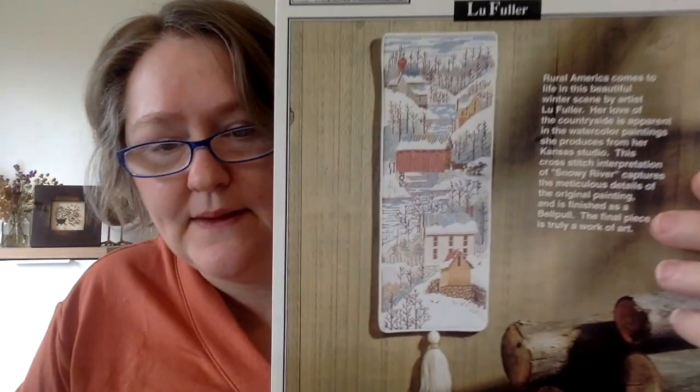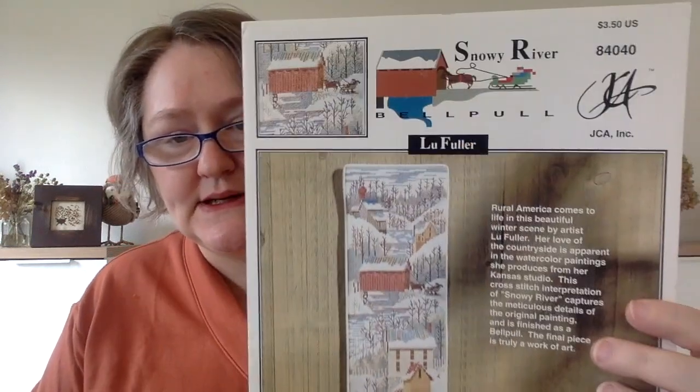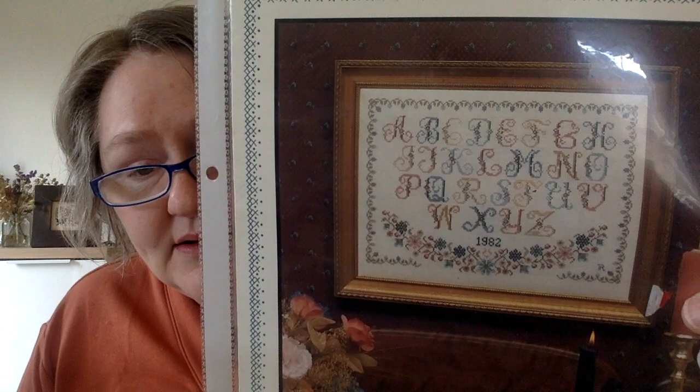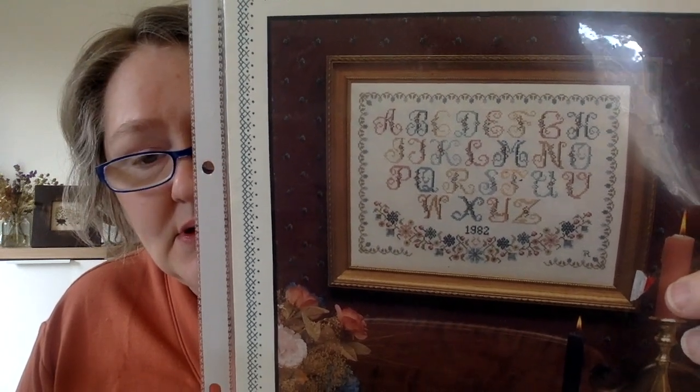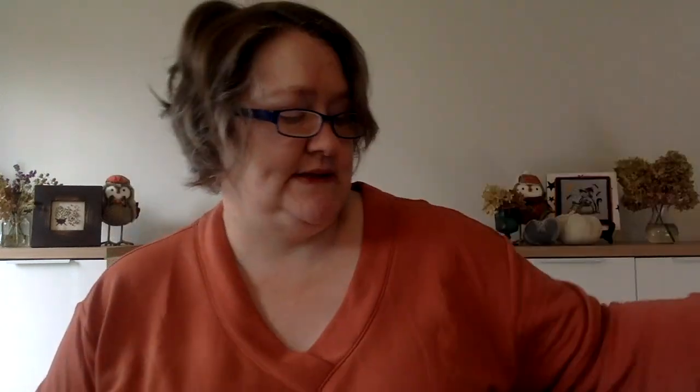Another Stash Unload one — Snowy River by JCA Inc. I just thought it was a really pretty winter scene. Another Stash Unload: Pat Rogers Counted Collection Antique Alphabet from 1982. I think it's so pretty — that design just doesn't go out of style. Flowers and alphabets. Remember when I didn't like alphabets? I'm still very selective about the alphabets I like.